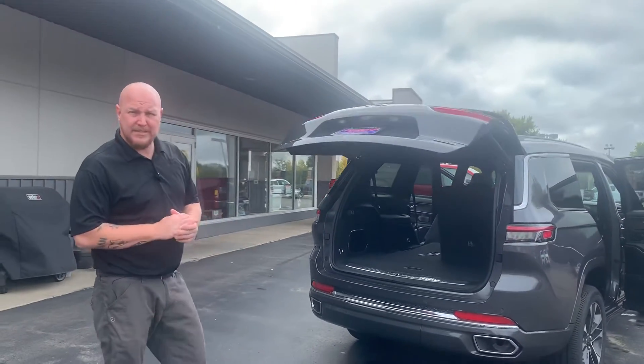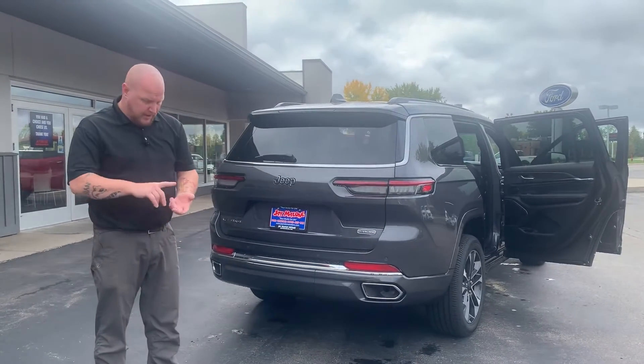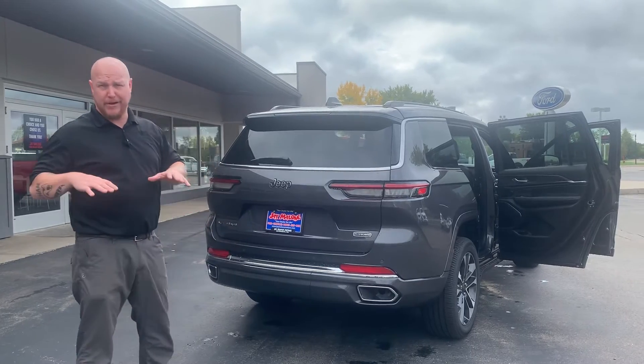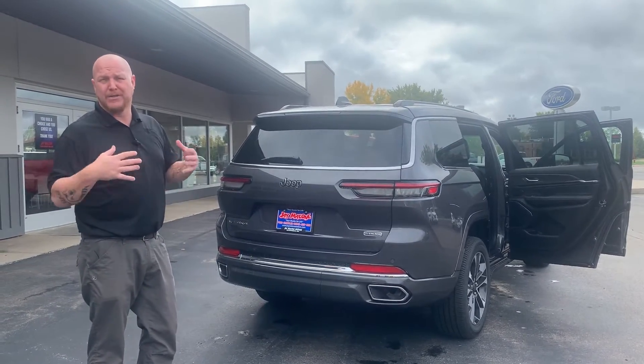One thing that's really nice is this vehicle comes with a hitch, which is located under this cover. It has auto start, panic mode if you need it, and a power liftgate on your remote — so it's very convenient, especially when you're walking out to the vehicle. You can hit any button and it's ready to go.